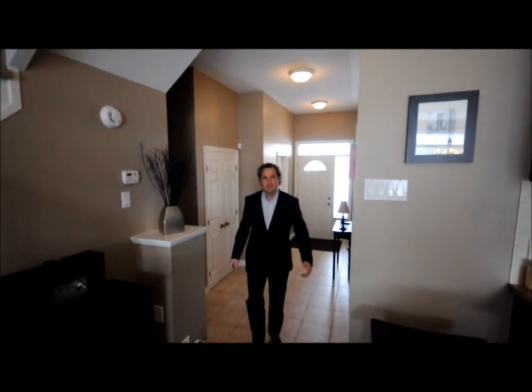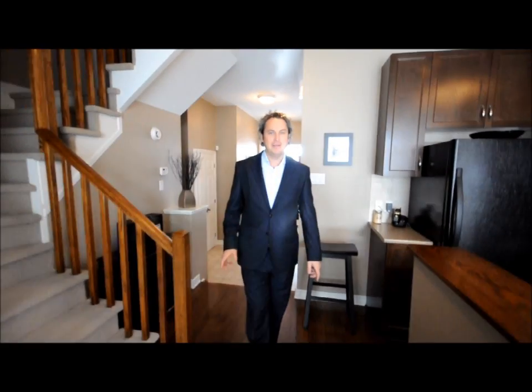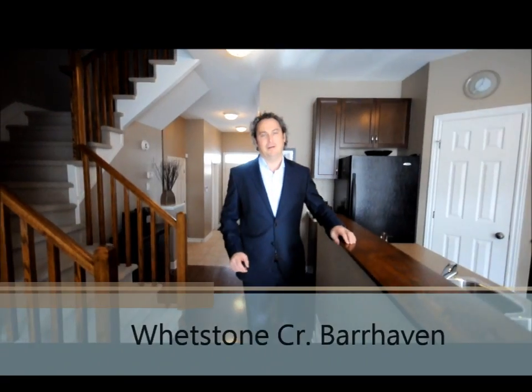Hi and welcome. Steve Hamry from Remax Venture City here, inviting you to view one of our newest listings. It's a three bedroom, three bath townhouse in the community of Barheaven.